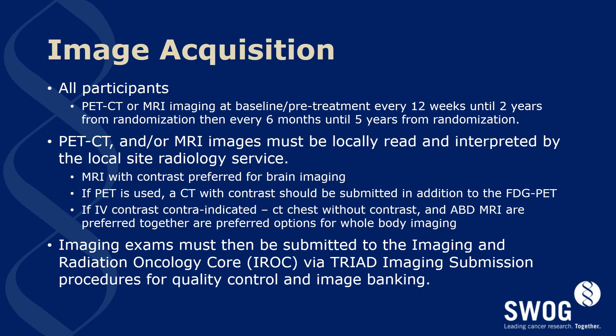All participants will have brain and body imaging with PET-CT, standard CT imaging, or MRIs at baseline pre-treatment. They will also have scans done every 12 weeks until 2 years from randomization, and then every 6 months until 5 years from randomization. PET-CTs and/or MRI images must be locally read and interpreted by the local site radiology services. For brain imaging, MRI with contrast is the preferred imaging option. If PET-CTs are used, a CT with contrast should be submitted in addition to the FDG PET images. If IV contrast is contraindicated, a CT scan without contrast of the chest and an abdominal MRI are the preferred imaging modalities for whole body imaging. Imaging exams must also be submitted to the Imaging and Radiation Oncology Core, or IROC, via the Triad System for quality control and image banking purposes.